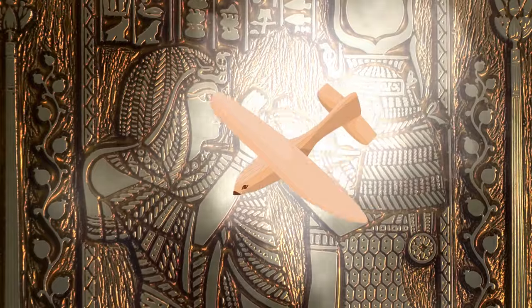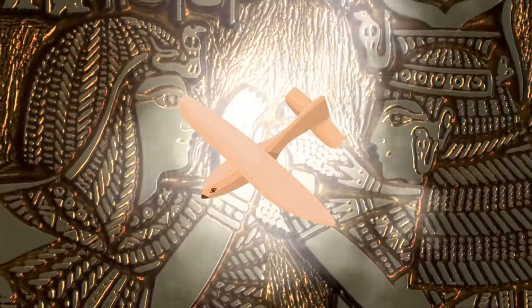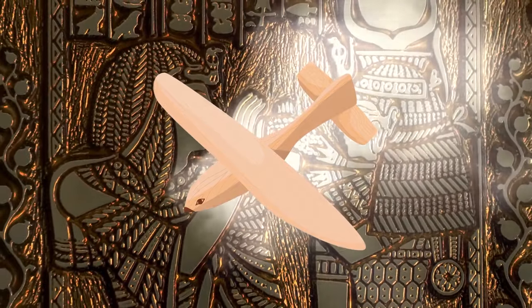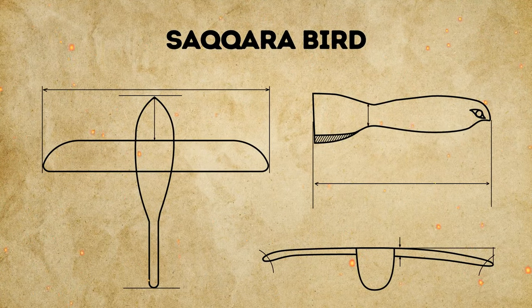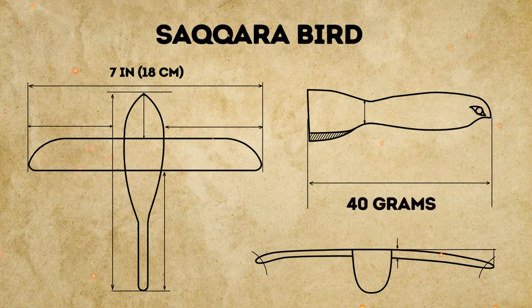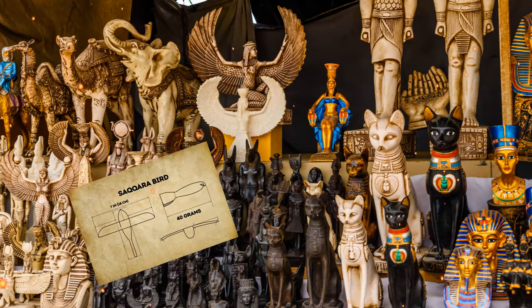You're really disappointed as it looks like a regular toy — an old one, but still. Little do you know that years later, someone would propose that your bird was actually an ancient monoplane. The artifact, nicknamed the Saqqara bird, is made of sycamore tree. It has a wingspan of just 7 inches and weighs around 40 grams.